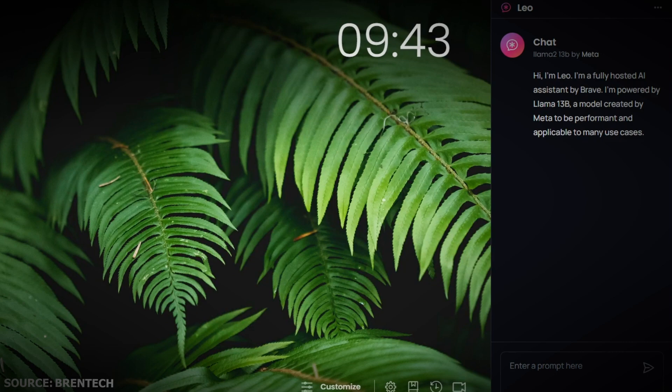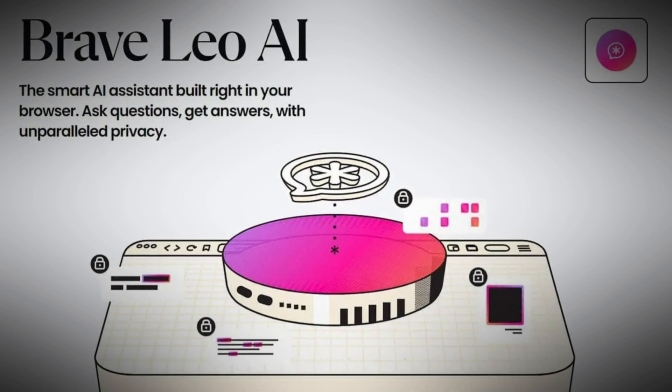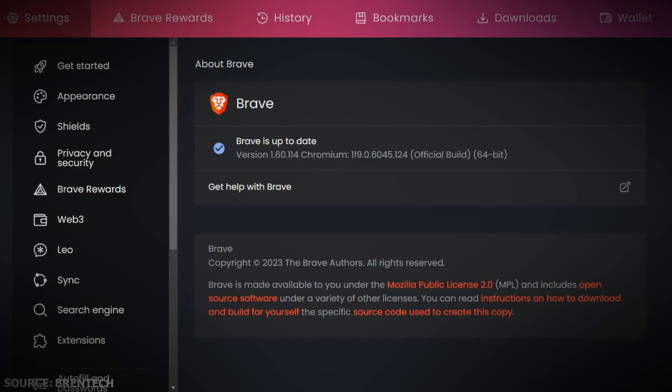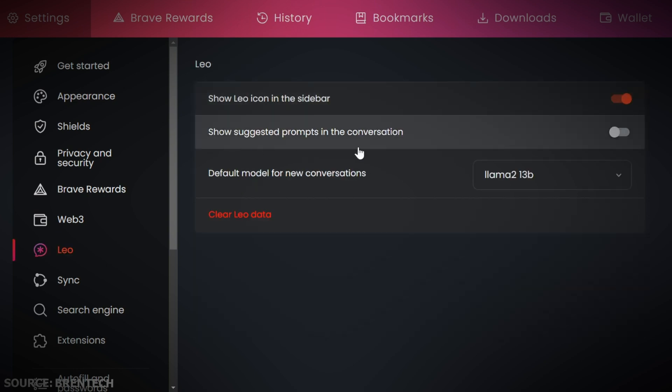What is it good for? How does it work? Is it better than others? Let's find out. First things first, Leo isn't just any regular chatbot. It respects your privacy, keeps your information safe, and is actually quite intelligent. It is built directly into the Brave browser, which means you can access it without installing any extensions or apps.